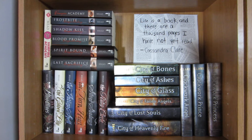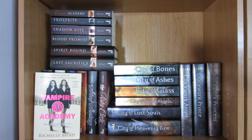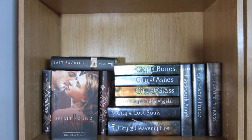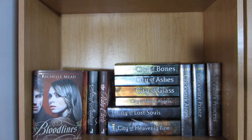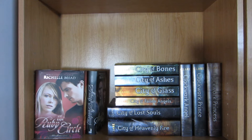This is the first shelf and I'm going to start off by removing this canvas. To the left I have all my Richelle Mead books, starting with the Vampire Academy series: the Vampire Academy movie tie-in edition, Vampire Academy, Frostbite, Shadow Kiss, Blood Promise, Spirit Bound, and Last Sacrifice. Moving on to the Bloodlines series we have Bloodlines, Golden Lily, The Indigo Spell, The Fiery Heart, Silver Shadows, and The Ruby Circle by Richelle Mead.